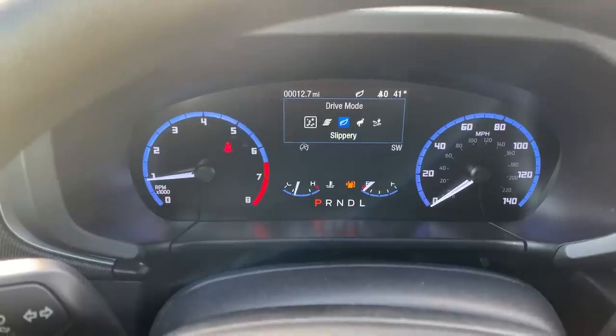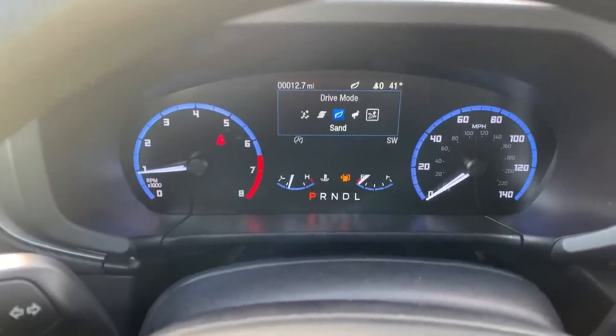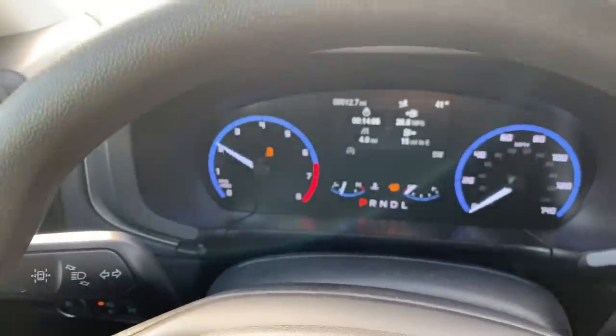The five modes on the Big Bend are: Normal, Sand, Eco, Sport, and Slippery. If you want additional modes like Rock Crawl or Mud and Ruts, you'd have to get the Badlands version. The engine revs quite nicely.